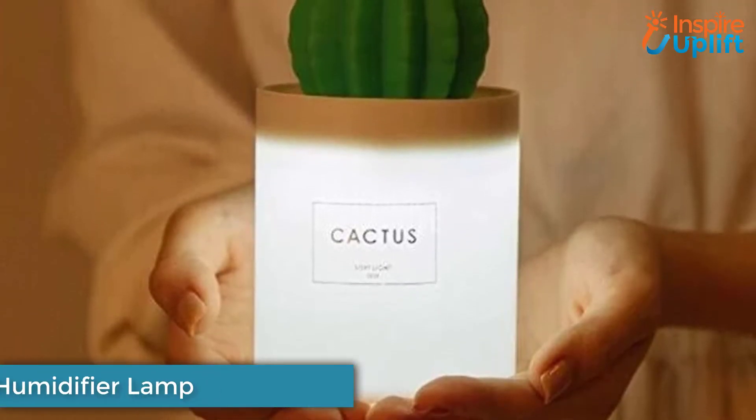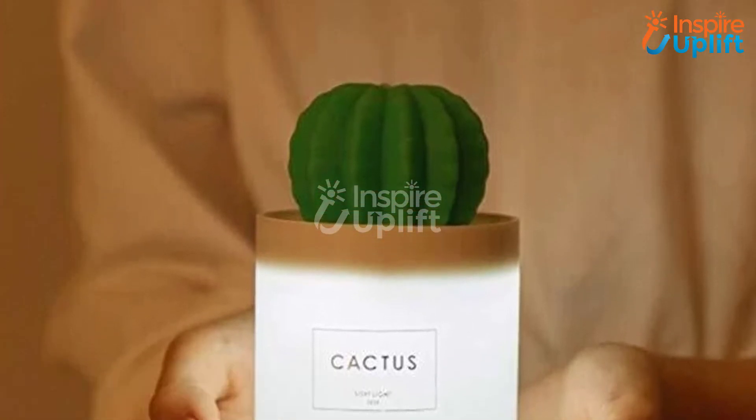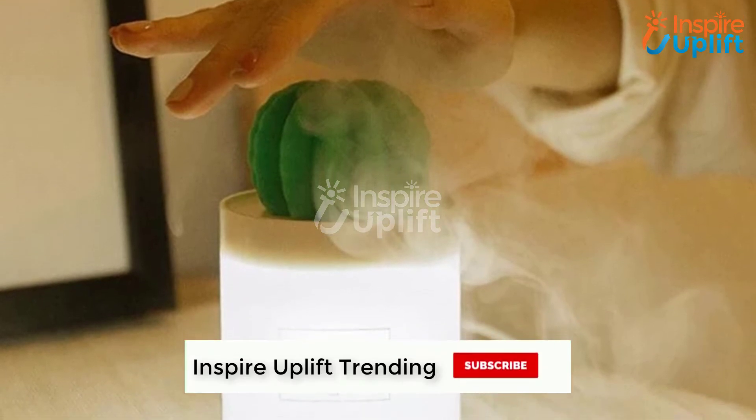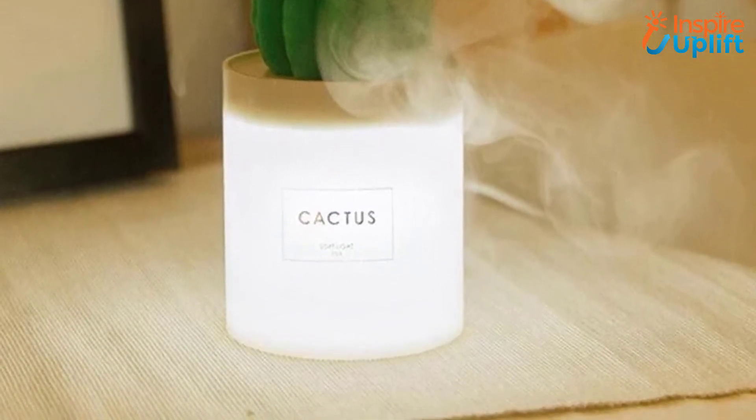At number 7 we have Cactus Humidifier Lamp. This 2-in-1 gadget is a night lamp and a humidifier as well. Add some color to your room or office, and with this humidifier get rid of all the dryness and congestion that irritates your skin and nose.